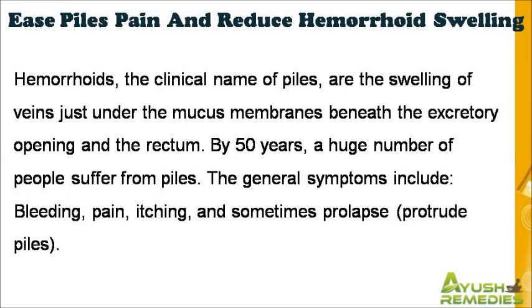By 50 years, a huge number of people suffer from piles. The general symptoms include bleeding, pain, itching, and sometimes prolapse, protrude piles.